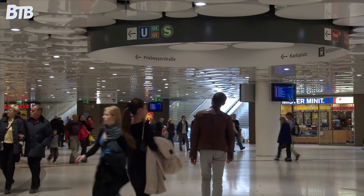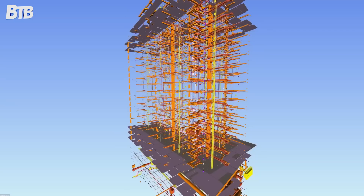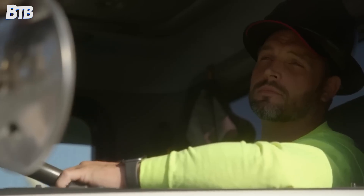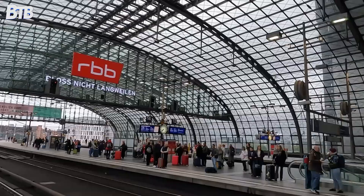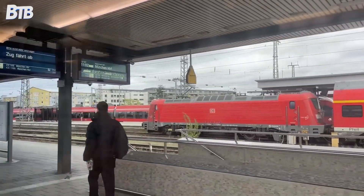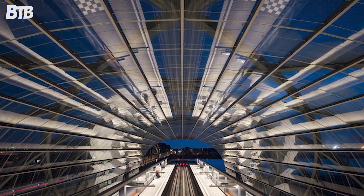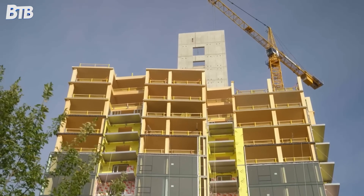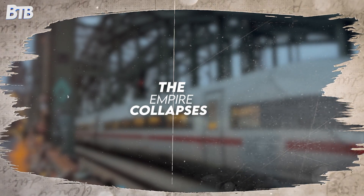The most damning evidence came in December 2024, when Hamburg's Building Authority acknowledged that established limit values for settlements had been exceeded. These aren't guidelines — they're hard limits preventing catastrophic failure. The railway infrastructure began sinking so significantly that parts of the Elbrücken railway bridge had to be replaced in 2024, with more extensive repairs planned. One of Hamburg's most vital transportation arteries was being compromised by an unfinished building.